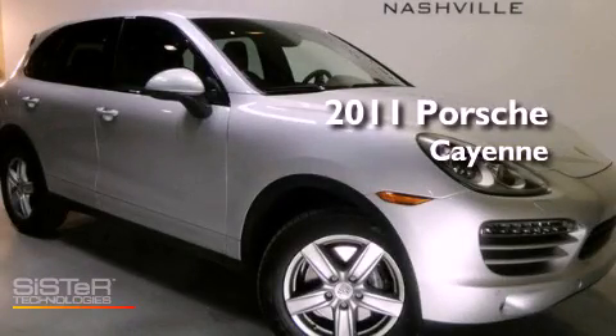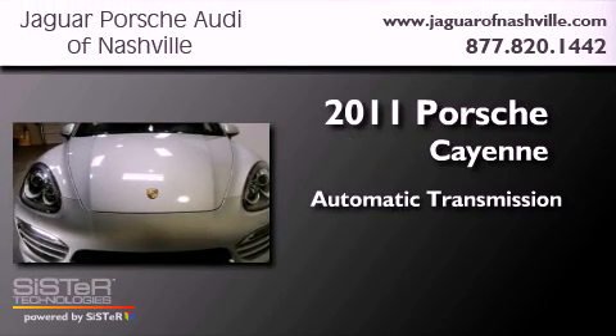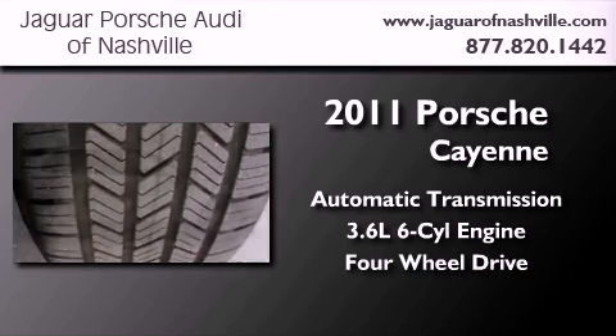This is a certified pre-owned 2011 Porsche Cayenne S. This crossover has an automatic transmission, a 3.6 liter V6, and the added capability of four-wheel drive.